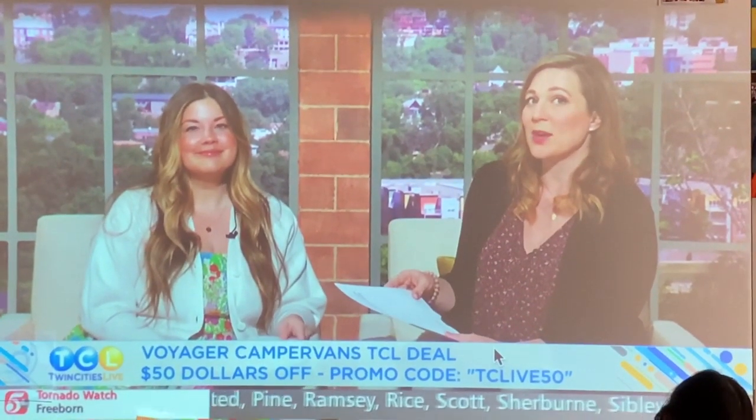Voyager Camper Vans is offering a special deal for Twin Cities Live viewers — get $50 off your trip by using the promo code TCLIVE50. Okay family, what's next?